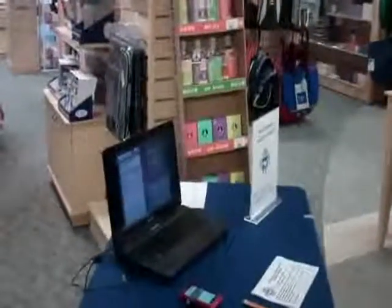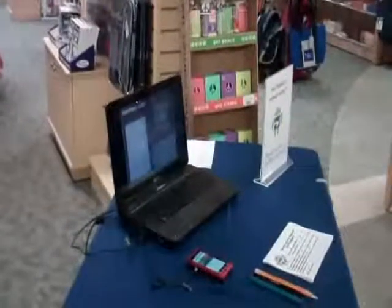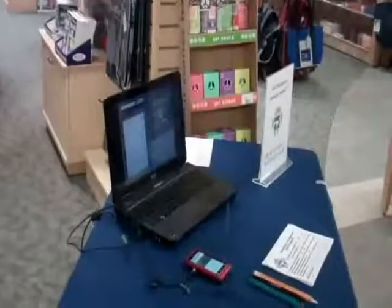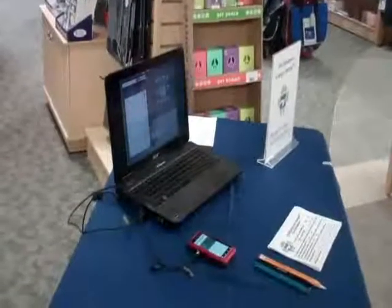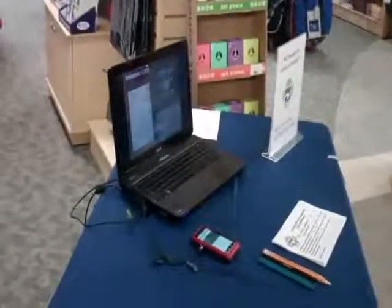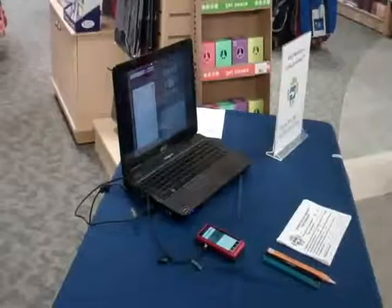Once the book search was finished, we set up a demonstration event. Our booth featured a Motorola Droid 2 smartphone with the app loaded onto it, a demo video playing on a laptop, surveys to fill out about smartphones and apps, and a free pizza incentive. We had a camera running during the event to capture student reactions.